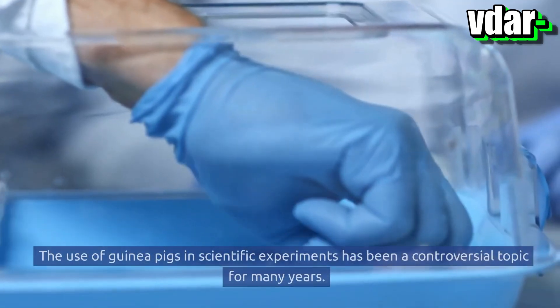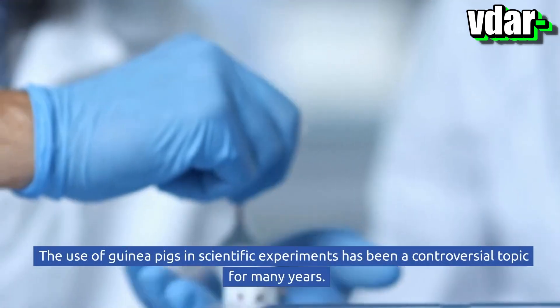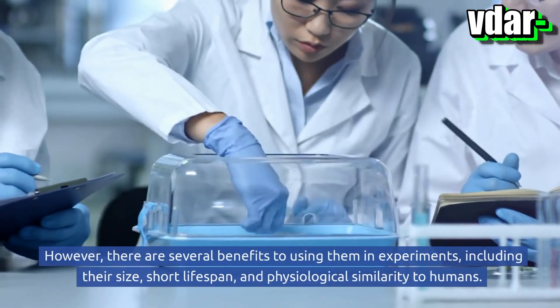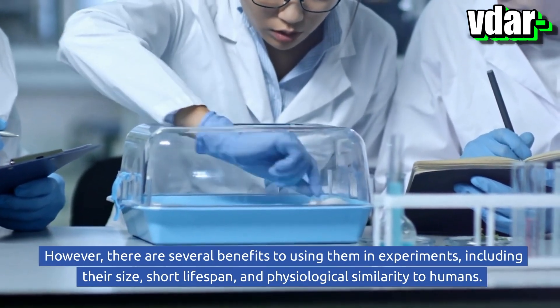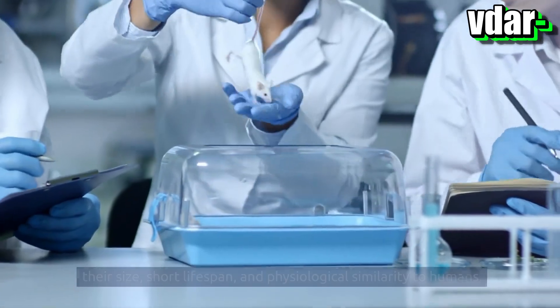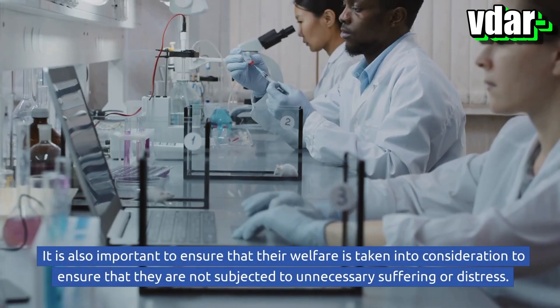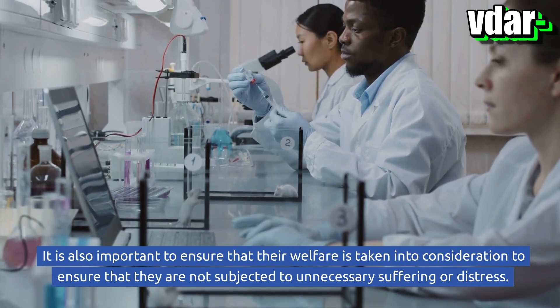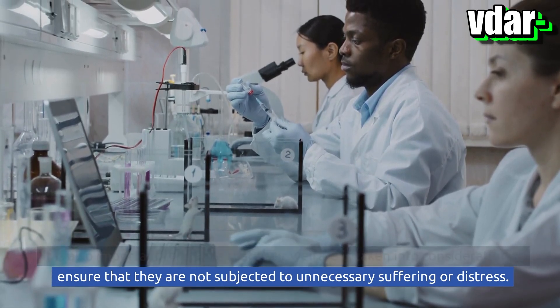The use of guinea pigs in scientific experiments has been a controversial topic for many years. However, there are several benefits to using them in experiments, including their size, short lifespan, and physiological similarity to humans. It is also important to ensure that their welfare is taken into consideration to ensure that they are not subjected to unnecessary suffering or distress.